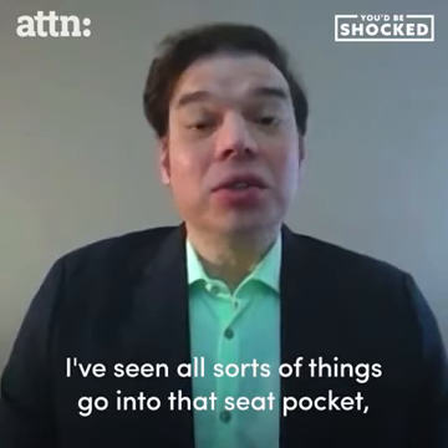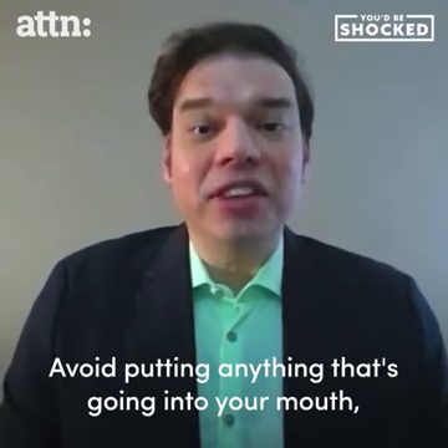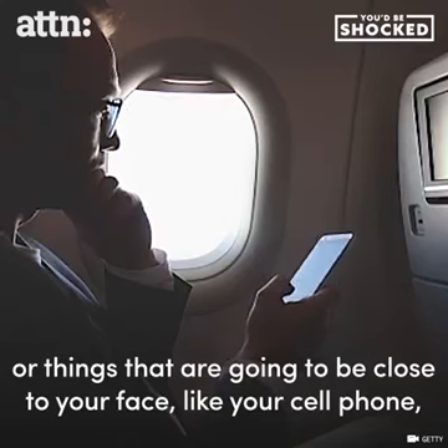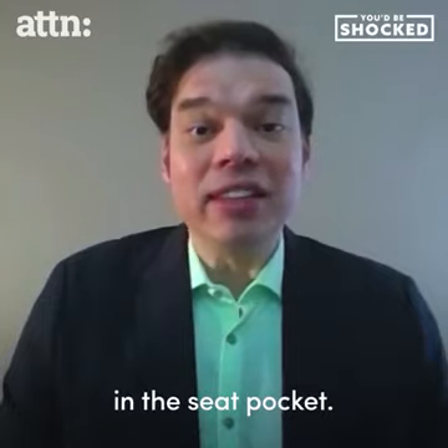I've seen all sorts of things go into that seat pocket, including dirty diapers. Avoid putting anything that's going into your mouth, things that are going to be close to your face — your cell phone — in the seat pocket.